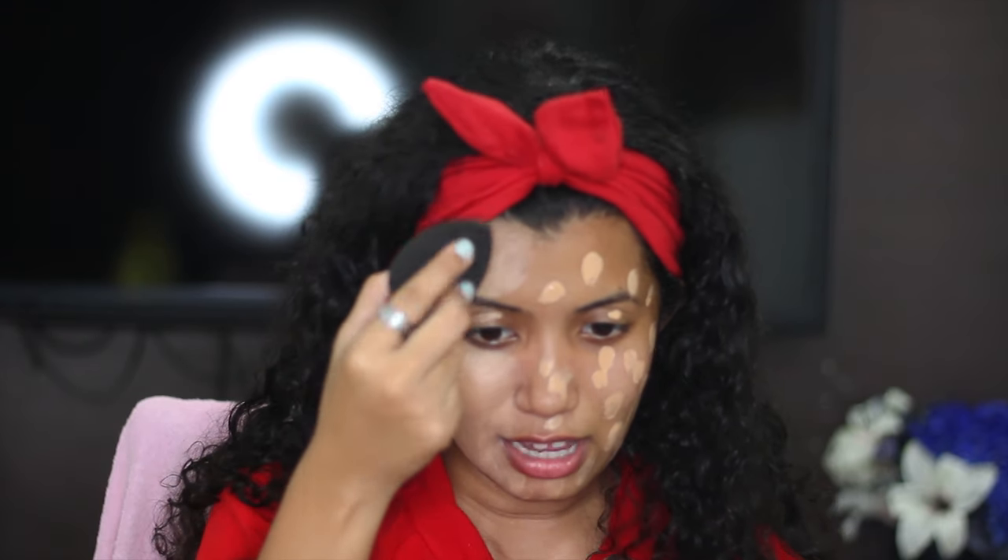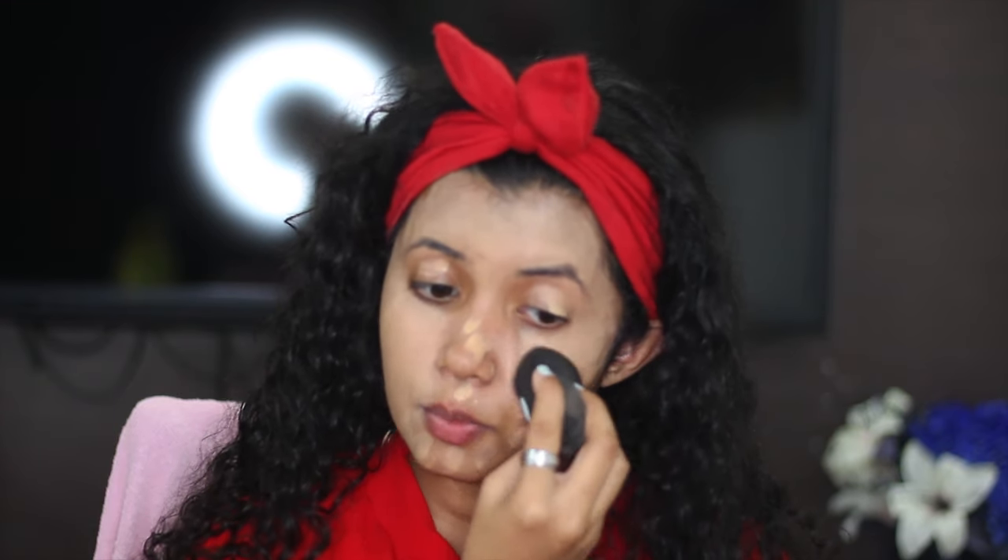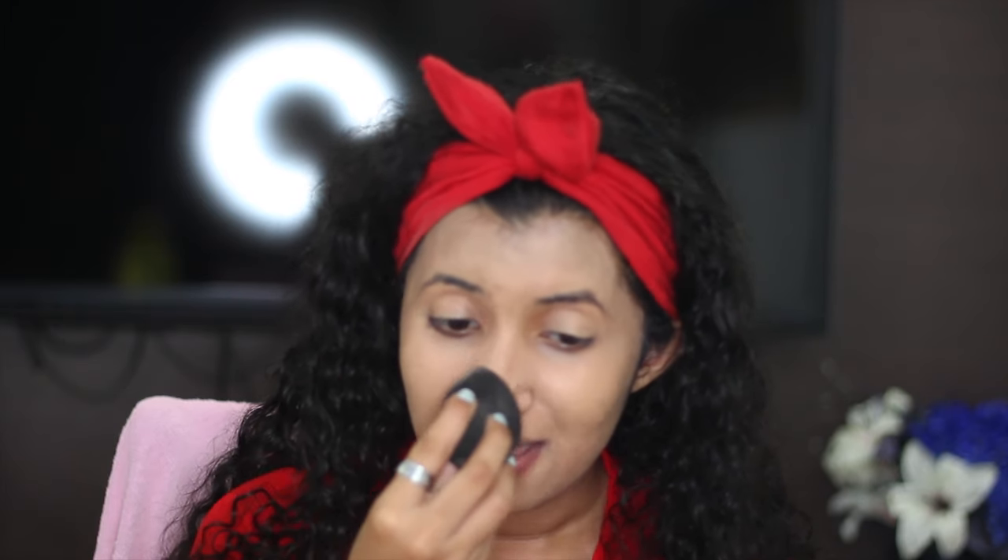Next I'm going to take my Beauty Blender and blend it all in. Also, I just hit 400 subscribers! I'm so grateful for everyone who has been watching my videos. I know it's a small milestone but it's really big for me, especially as a makeup artist. Getting 400 subscribers in such a short time and getting 100 to 200-plus views really means the world to me — thank you all so much.